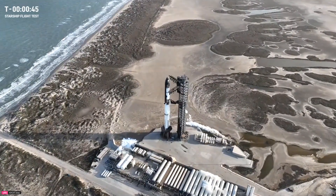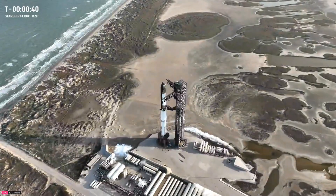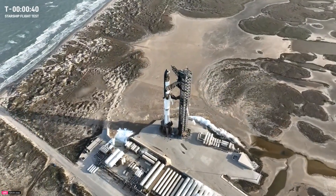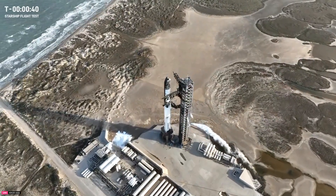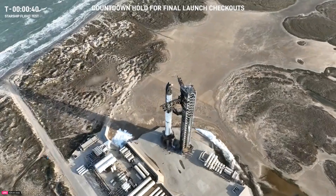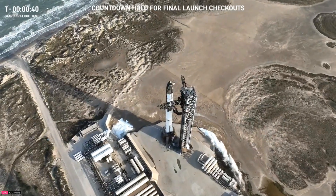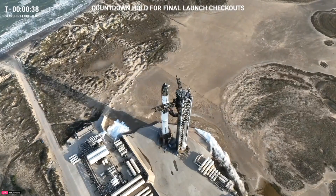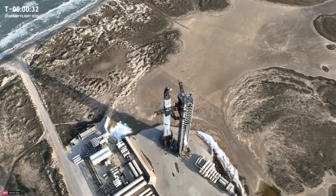Ten seconds away from that T-minus 40 hold. We are going to hold at T-minus 40. We're watching the temperatures on the ship right now for the ship fuel. Sounds like they're working through that — we might be able to release that hold shortly. Sounds like we're going to be able to reset those holds, not tracking any other holds. And the clock is rolling.